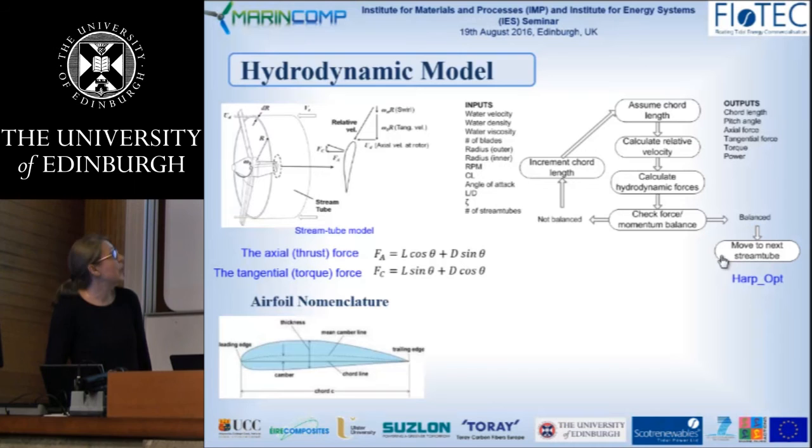We assume a chord length for each section, then calculate the relative velocities onto the blade, then calculate the hydrodynamic forces. We then check the balance between the forces and the momentum thrust. In the case of imbalance, we alternate the chord length and twist angle and repeat the process.